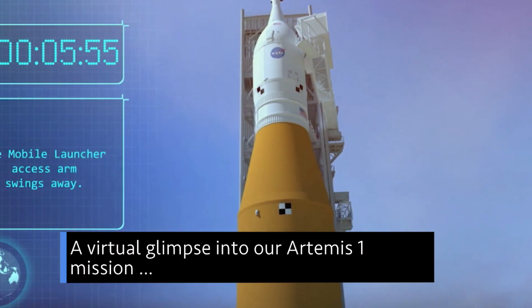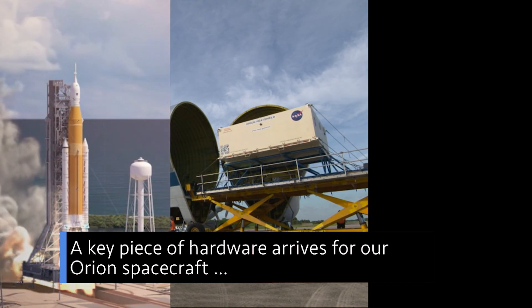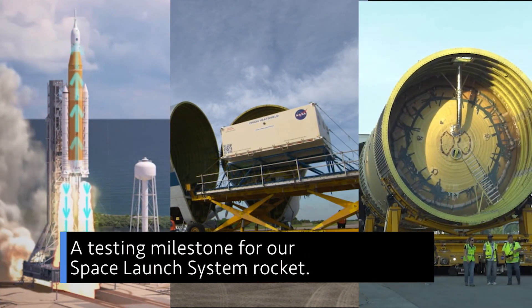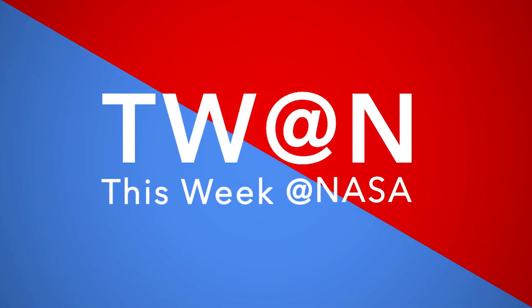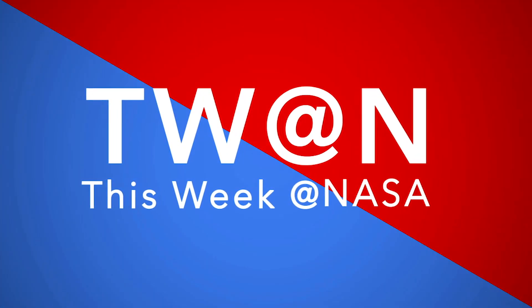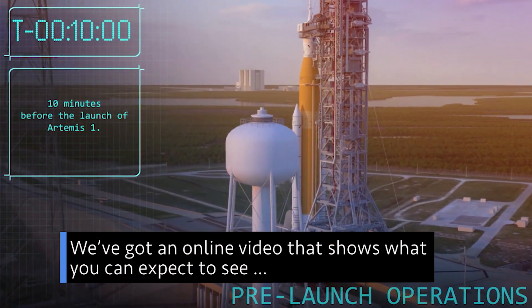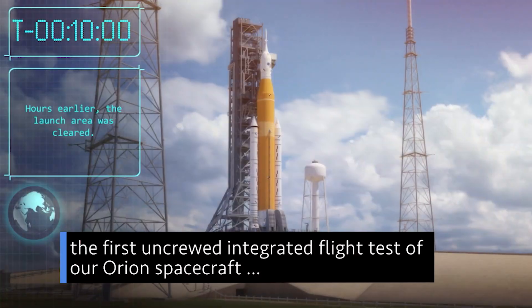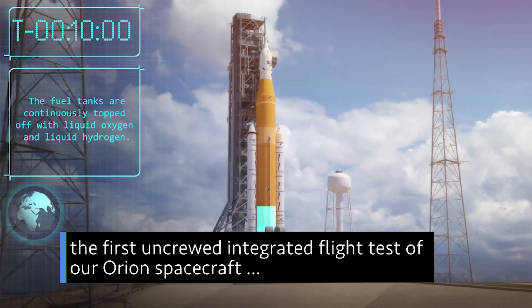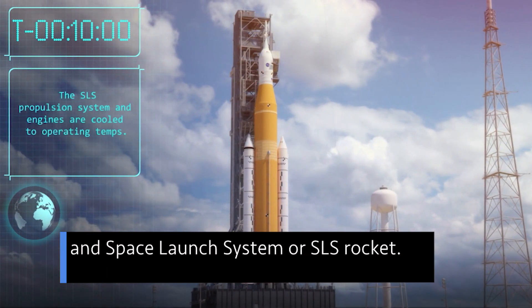A virtual glimpse into our Artemis I mission. A key piece of hardware arrives for our Orion spacecraft, and a testing milestone for our Space Launch System rocket — a few of the stories to tell you about this week at NASA. We've got an online video that shows what you can expect to see during the upcoming launch of our Artemis I mission — the first uncrewed integrated flight test of our Orion spacecraft and Space Launch System, or SLS rocket.